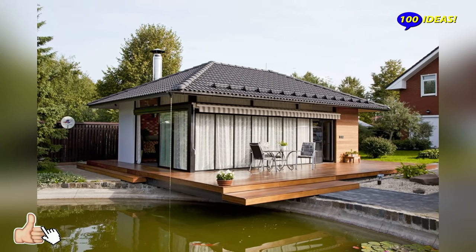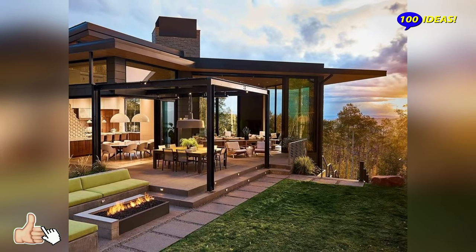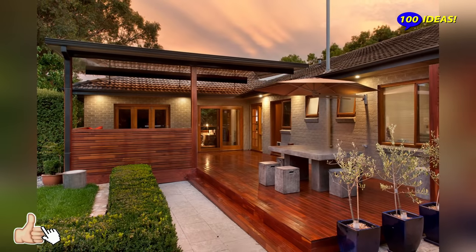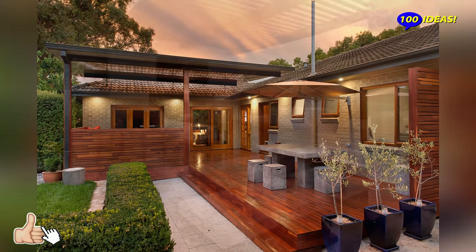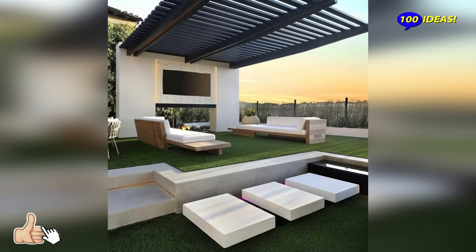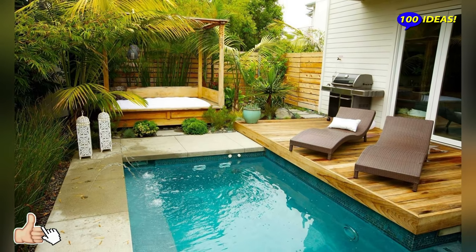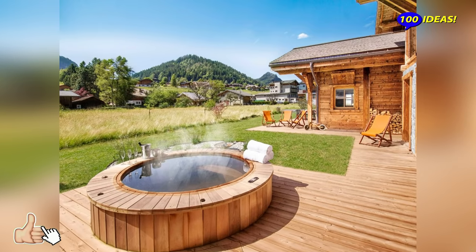Beautiful furniture. Many are guilty of adding plastic table and chairs to the area, and whilst this makes sitting outside an option, it doesn't really pull you into the space. There are some absolutely gorgeous furniture options out there, and companies like Papaya have inventive designs and affordable options. Your oasis should be comfortable to enjoy and look great — beautiful furniture can help you do just that.